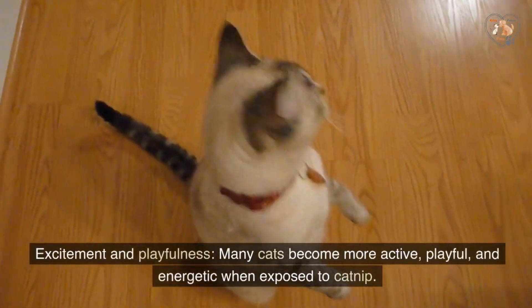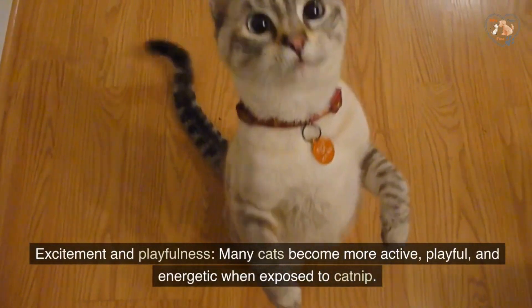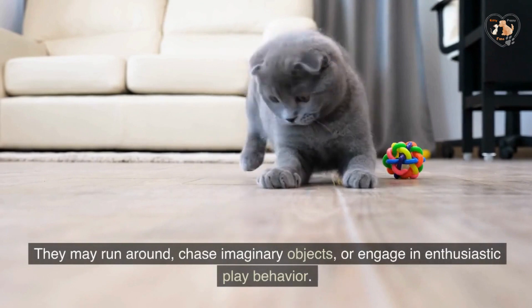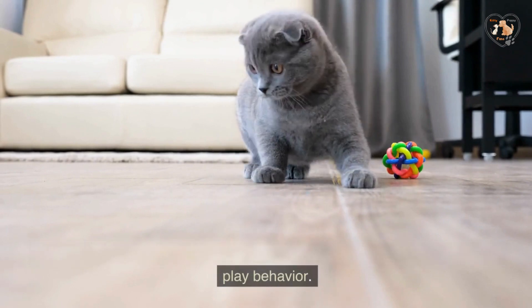Excitement and playfulness: many cats become more active, playful, and energetic when exposed to catnip. They may run around, chase imaginary objects, or engage in enthusiastic play behavior.